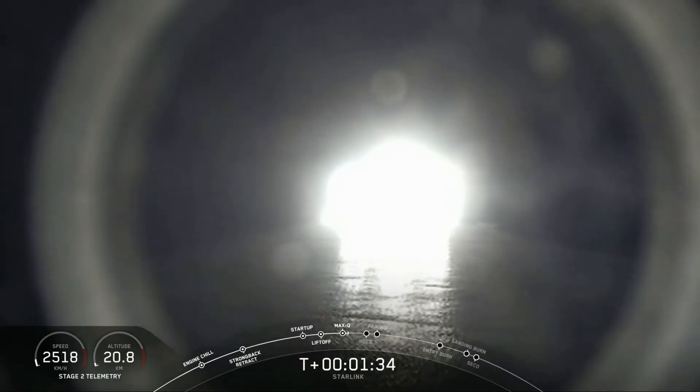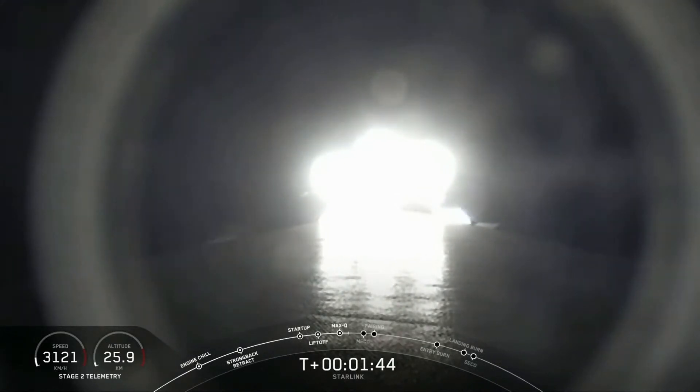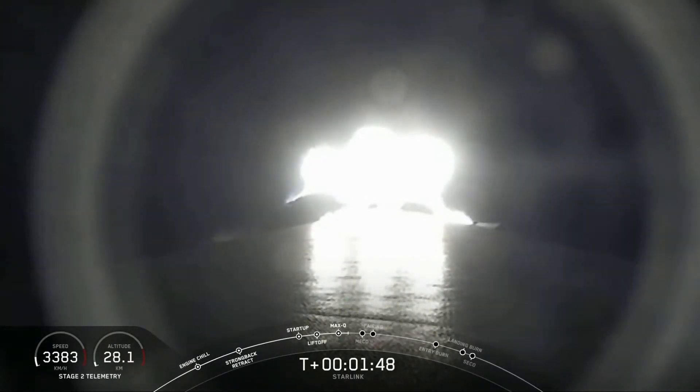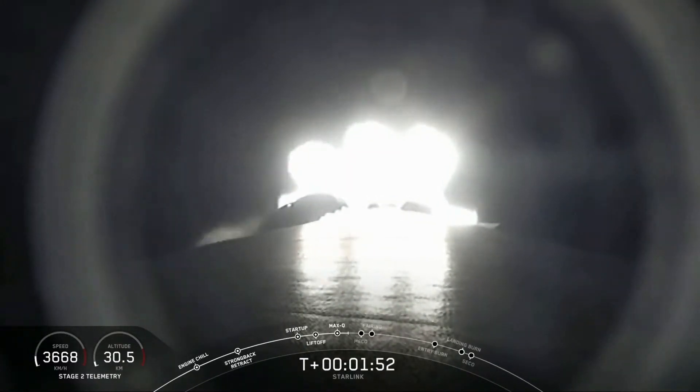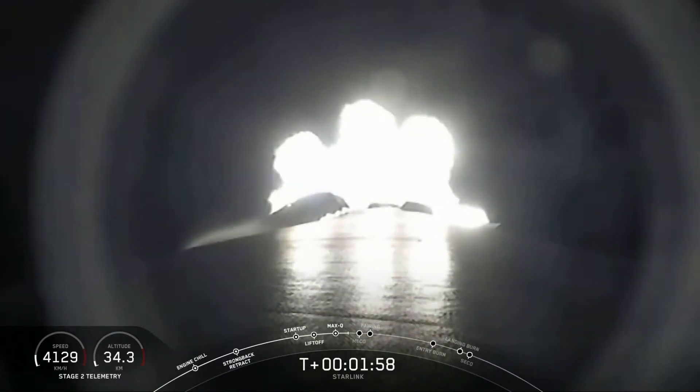The second event is stage separation, where the first stage separates from the second stage, with the first stage starting to make its way back to Earth for landing, and stage two continuing on its journey. The third event is SES-1, or second engine start one, where the MVAC engine lights up on the second stage and propels the second stage along with the Starlink satellites to its drop-off orbit.